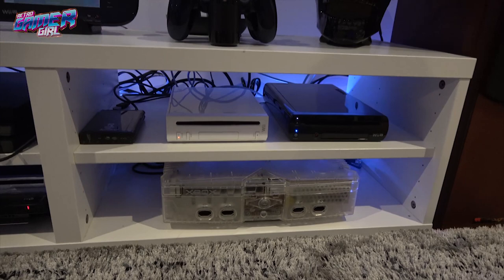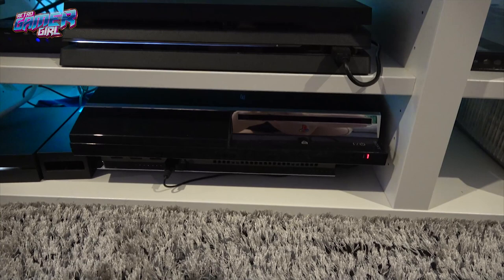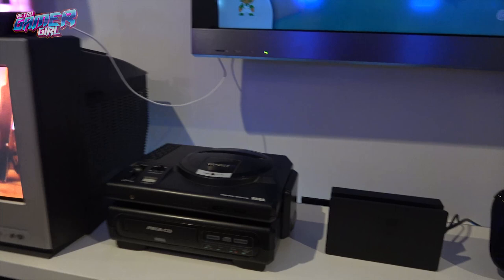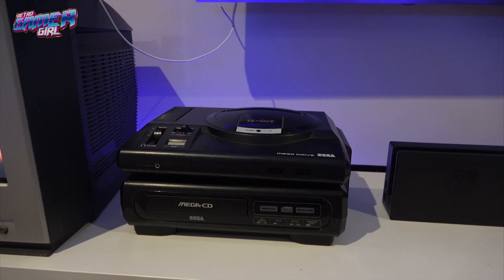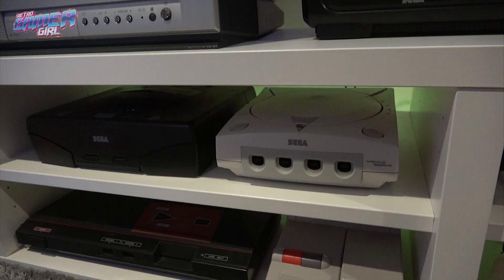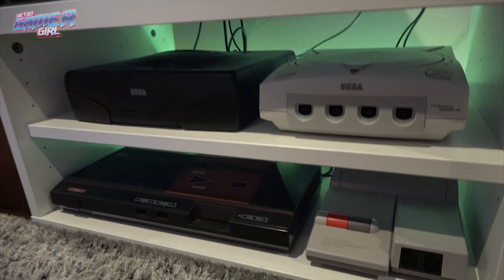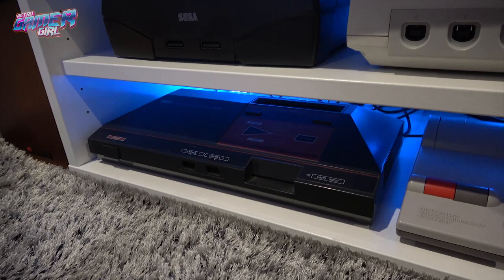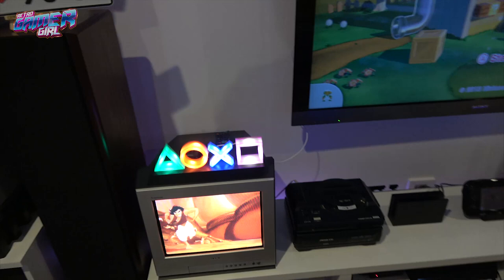We have a PlayStation 4 Plus with the original VR headset. The 60 gig PlayStation 3 from day one release is one we've had. A Switch dock — my Switch is inside the house at the moment. Then the Mega CD and Mega Drive — this is the original one, one of Retro Gamer Guy's consoles. We have a PAL Sega Saturn and PAL Dreamcast, which are new to our collection. A top loader NES and the original Sega Master System 1 — I prefer to use that one as it's in a bit of rough condition, better than using my boxed one.